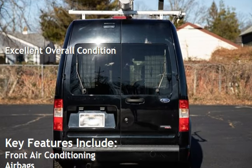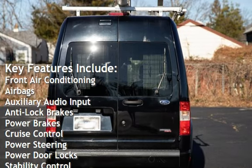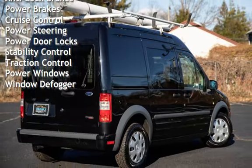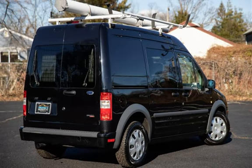Key features include front air conditioning, airbags, auxiliary audio input, anti-lock brakes, power brakes, cruise control, power steering, power door locks, stability control, traction control, power windows, and window defogger.